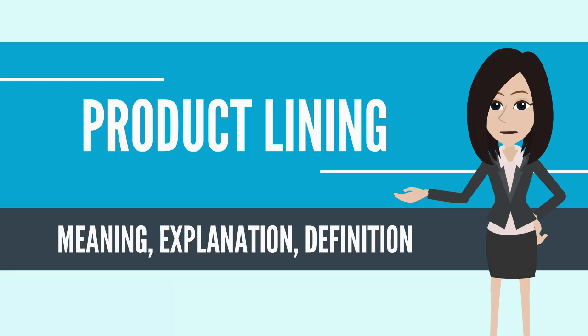Line depth refers to the number of subcategories a category has. Line consistency refers to how closely related the products that make up the line are. Line vulnerability refers to the percentage of sales or profits that are derived from only a few products in the line.